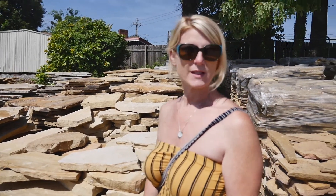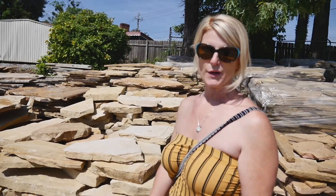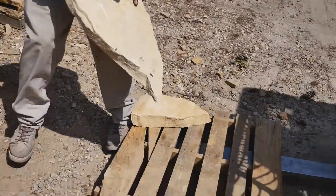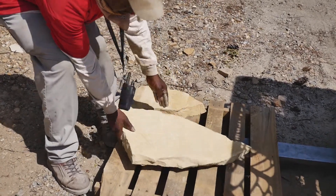The nice man that works here is going to pull together 14 for me and get them on our truck. What's the name of this stone again? Tennessee Flagstone.